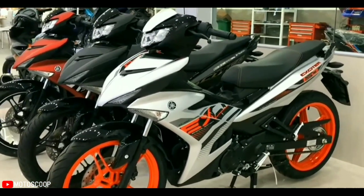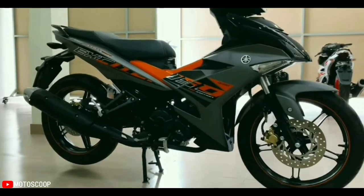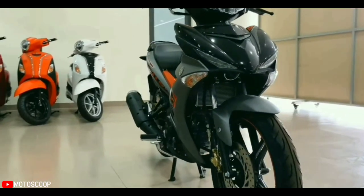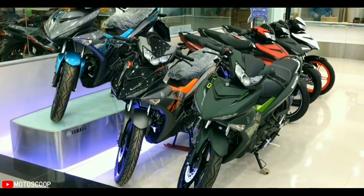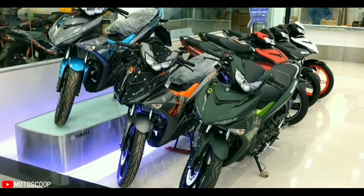Regrettably, when launched, there were no upgrades to the engine. This manual clutch model still uses a four-stroke SOHC engine block, 150cc single-cylinder, water-cooled, with FI fuel injection, producing a maximum output of 15.4 horsepower and maximum torque of 13.8 Nm, paired with a five-speed gearbox.